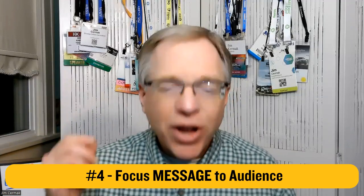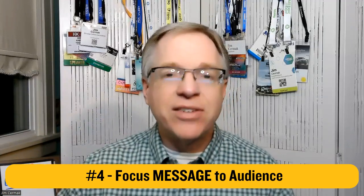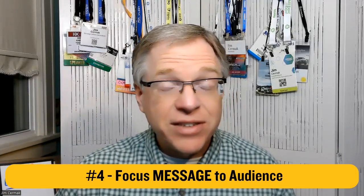Number four: you need to focus your message directly to the audience. We did the research on the audience in step one — everything they're going through, everything about the industry, everything about these people that you need to know. And now you need to focus that message. It's got to be very, very specific to your audience, so make sure you are focused so that you are attracting the right people. That's step number four.